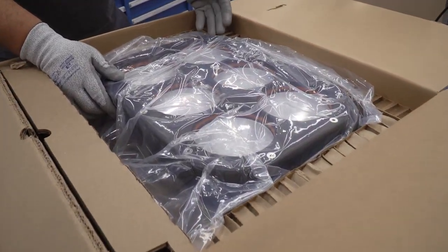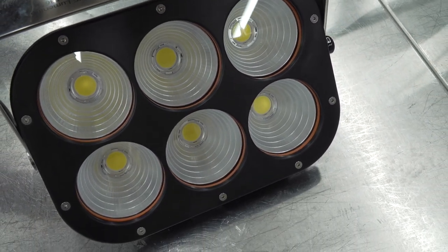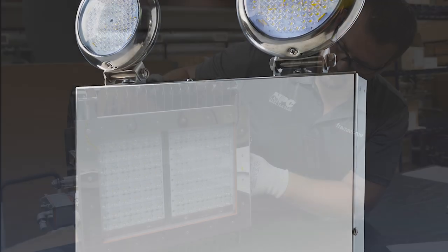Burns lighting increases efficiency and lowers costs with underwater LED, low bay, high bay, and emergency lighting.